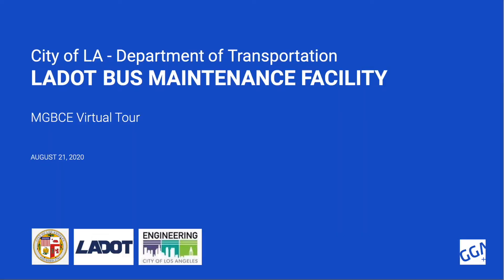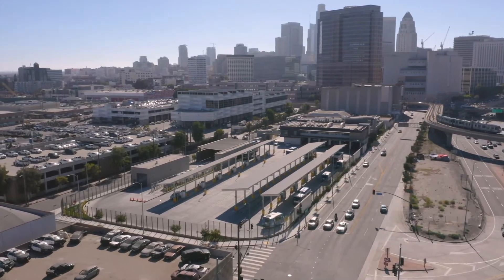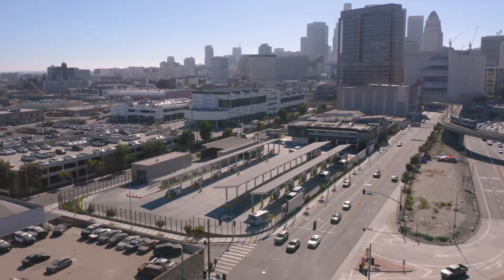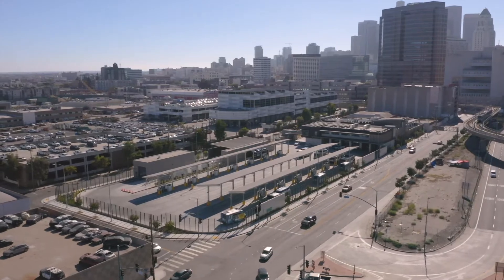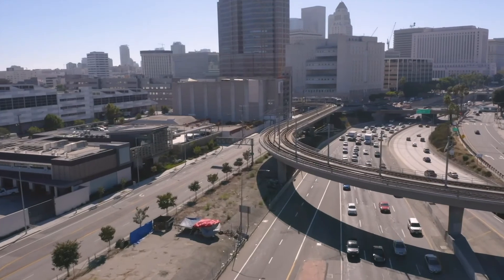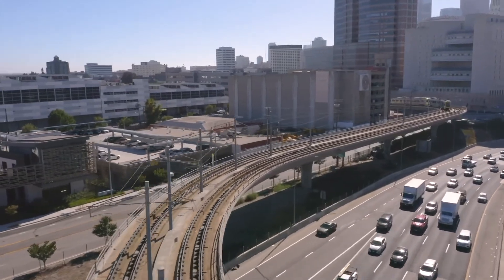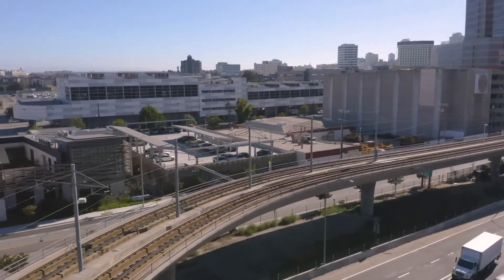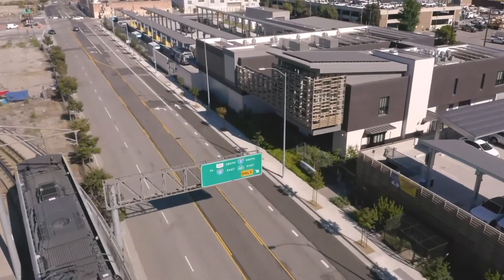Thank you again for recognizing us on these two important projects. Located at an entrance to downtown Los Angeles, the Department of Transportation's new bus facility provides storage, maintenance, and fueling for LADOT's fleet of CNG and electrically fueled DASH transit buses. The LADOT facility includes a two-story maintenance and operations building, a two-level parking structure for staff, and bus washing and fueling stations for 70 transit buses at what was formerly an underutilized warehouse, street, and vacant lot adjacent to the 101 freeway and Union Station.